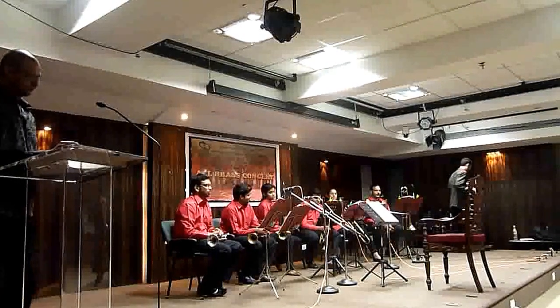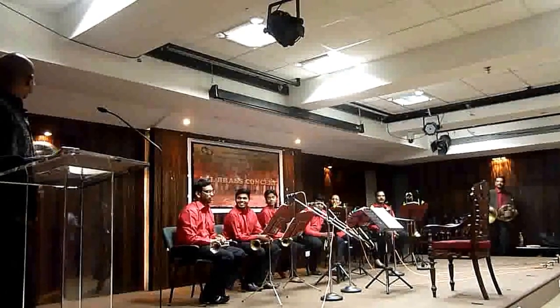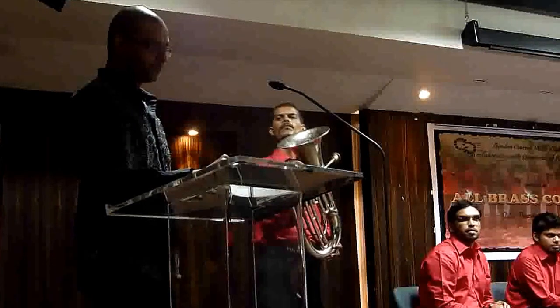The euphonium derives its name from the Greek word Euphonos, meaning well sounding or sweet voiced — eu means well and phonos means of sound, therefore of good sound. Nearly all current euphonium models are piston-valved, though rotary-valved models do exist. As a baritone-voiced brass instrument, the euphonium traces its ancestry to the serpent, which is an ancient instrument made of wood but classified under brass because the sound is produced by buzzing the lips.